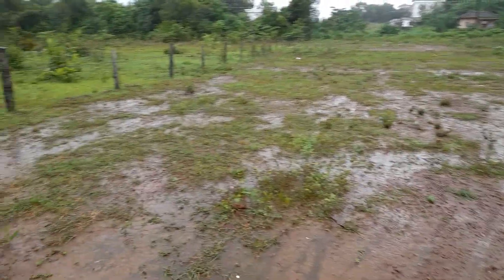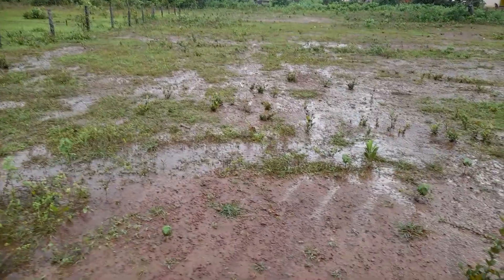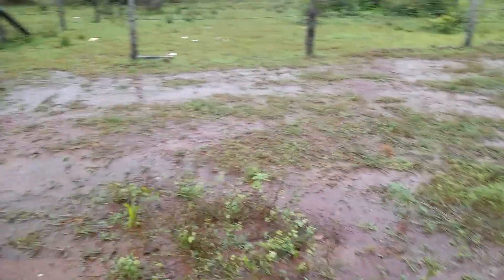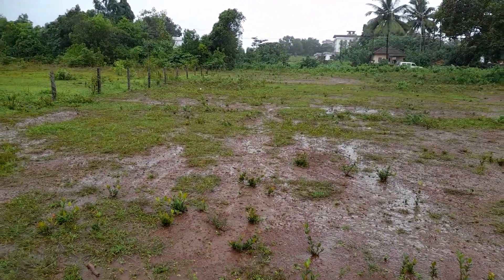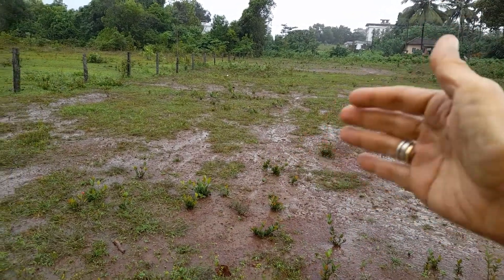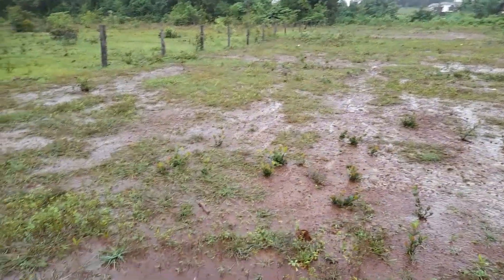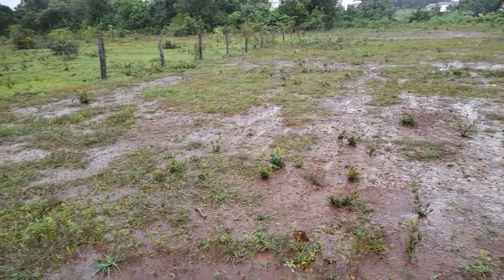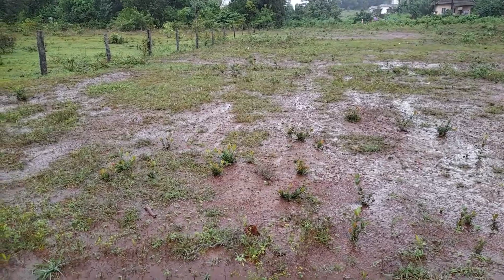Today I wanted to show how soil erosion happens, and it's a good opportunity because it's raining and I'm in the perfect location to show that. This particular site was completely leveled — machines came in, removed and cleaned it up completely, and the complete topsoil was removed. Then after rain started, some of the hardier species began occupying the place, like this acacia.